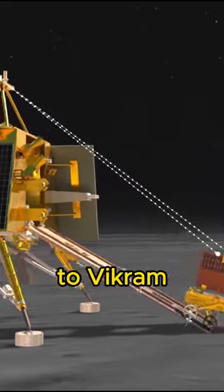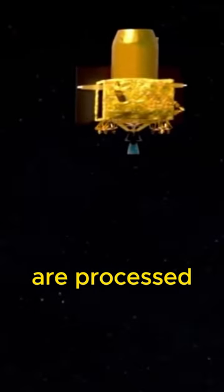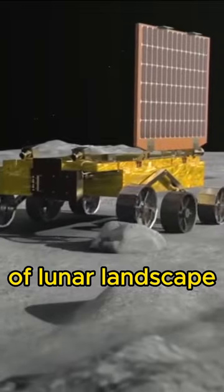Pragyan sends these images to Vikram, and Vikram sends them to the Chandrayaan-3 orbiter. The images are processed by the orbiter and sent to the ISRO Control Room, where scientists use these 3D images of the lunar landscape to further instruct Pragyan.